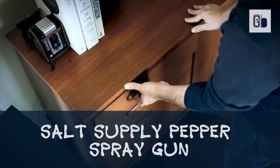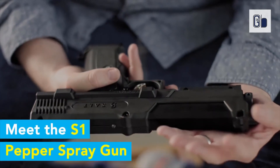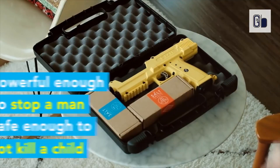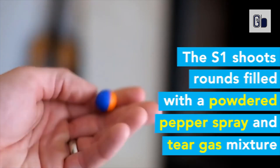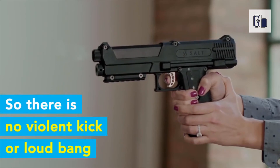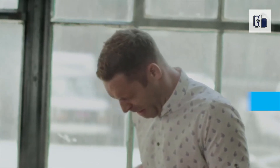Salt Supply Pepper Spray Gun is a self-defense kit and a new approach to home safety. The Salt Supply Pepper Spray Gun gets the non-lethal protection of pepper spray with the accuracy and security of a traditional firearm. Salt rounds are filled with a non-lethal powdered pepper spray and tear gas that break on contact, immediately causing temporary blindness, difficulty breathing, and severe impact distress. The powdered pepper spray and tear gas combination in each Salt Round has been proven safe and effective by the U.S. Military, Police, and Federal Bureau of Prisons.